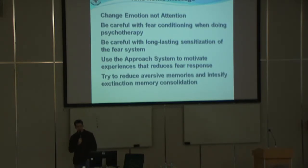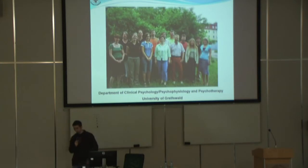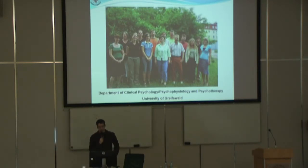You need to try to reduce the aversive memories after the session, after the exposure. Stress and glucocorticoids may also play a role in reducing these aversive memories after the exposure, and at the same time they might intensify the extinction and reconsolidation. I'd like to thank my supervisor, boss, and friends — all the studies were done at the University of Düsseldorf. Thank you very much.